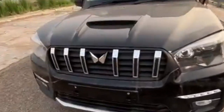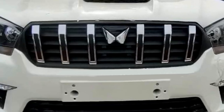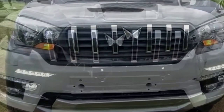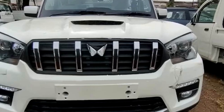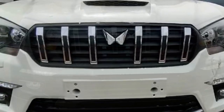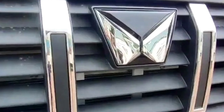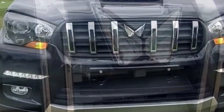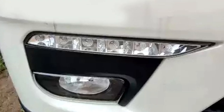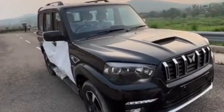In terms of design, the new Scorpio Classic will carry the legacy of its predecessors, continuing the tall, upright, and boxy shape. The front face receives a number of changes: angular double-barrel LED headlights, a new chrome-accented sleek vertical slat grille with the new twin-peak logo, an updated bumper, sleek black air intakes, bumper-mounted LED DRLs placed above the fog light housing, and a front silver skid plate.